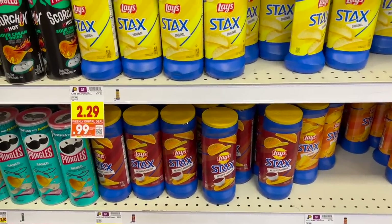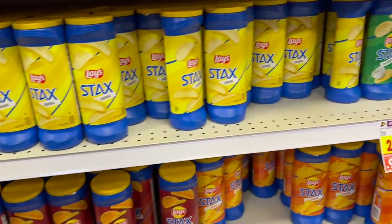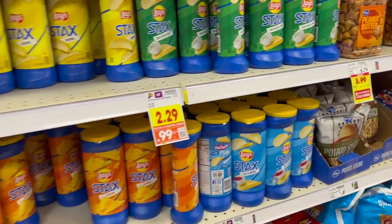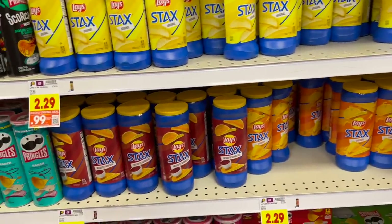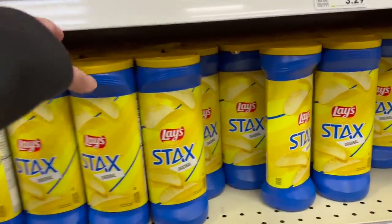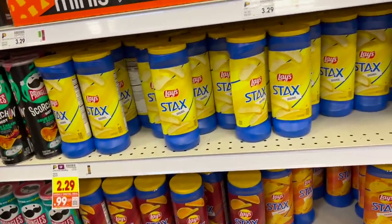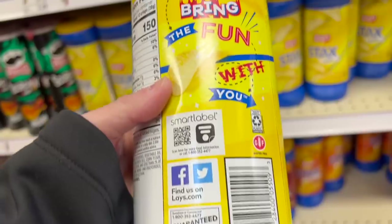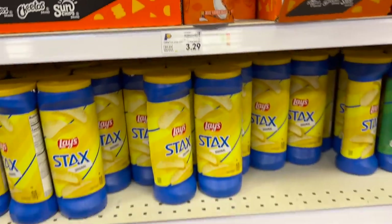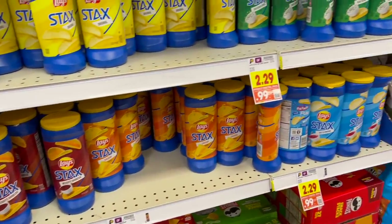Here's another digital deal: Lay's Stacks for 99 cents in different flavors including sour cream and onion, regular, cheddar, and salt and vinegar. It raises the same controversy as Pringles — are they actually potato chips? The packaging just says 'Stacks,' not potato chips, and the back doesn't say potato chips either. So kind of like Pringles, they're processed chips. They can't actually call them potato chips because they're not really potato chips.